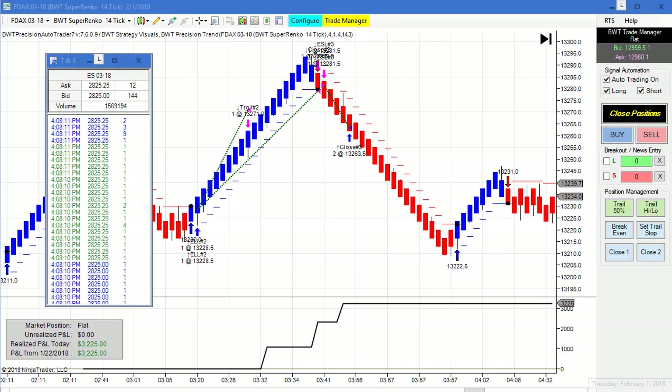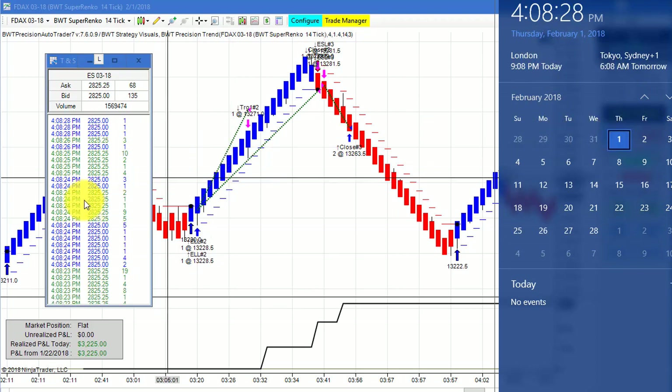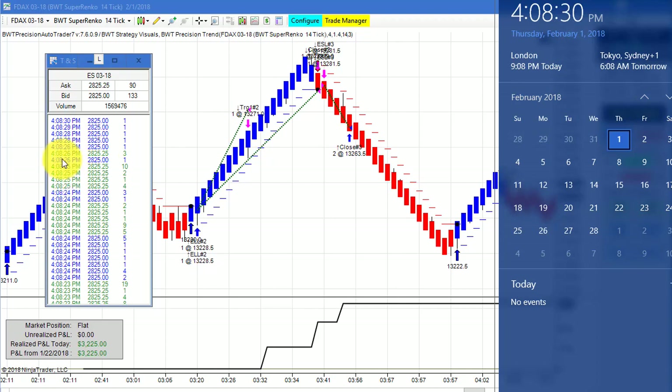Hello everybody. Today is Thursday, February 1st. It's 4:08 p.m. Eastern Standard Time. The futures markets just closed about eight minutes ago. You can see my computer clock here — 4:08 Eastern Standard Time, February 1st. On my left is the time and sales. The e-mini S&P is currently trading at $28.25.